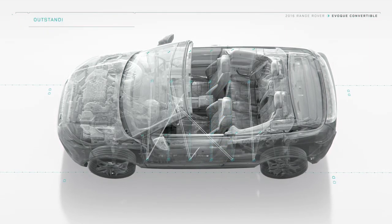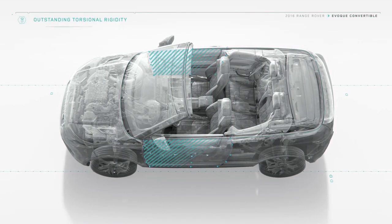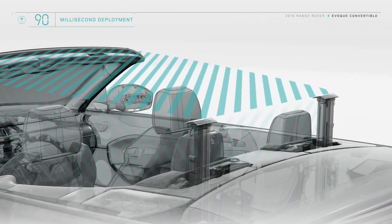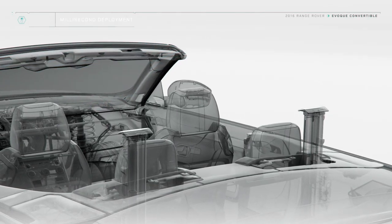Additional load bracings and high-strength steel door sills maintain on- and off-road capability. In the unlikely event of a rollover, strengthened A pillars and the rollover protection device in the rear quarter create a large safety space for the occupants.